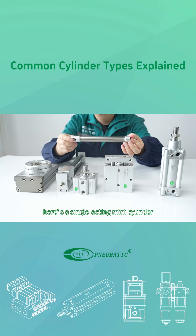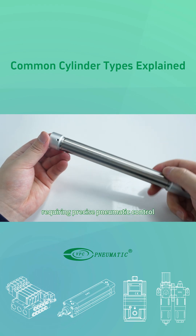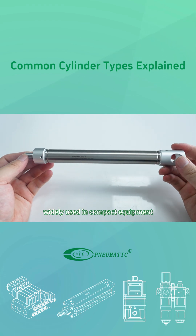Here's a single acting mini cylinder, ideal for space-limited applications requiring precise pneumatic control. Widely used in compact equipment.